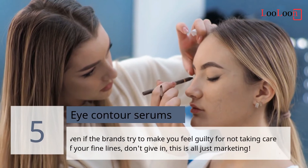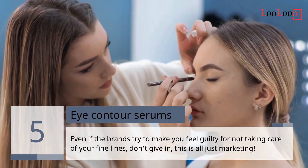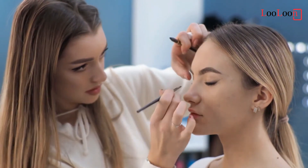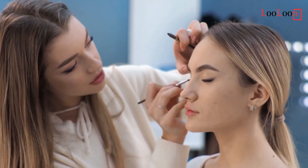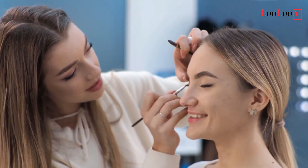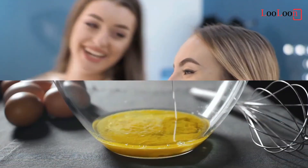5. Eye Contour Serums. Even if brands try to make you feel guilty for not taking care of your fine lines, don't give in — this is all just marketing. Vegetable oils such as argan, black cumin, or sweet almond oil are almost equal when it comes to moisturizing the most fragile eye contours. Bonus: you will only need a very small amount, which will save you a lot of money.